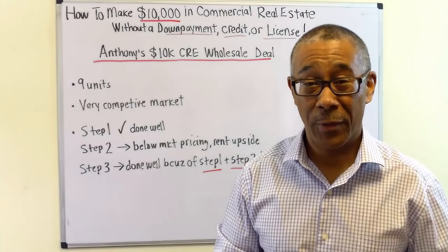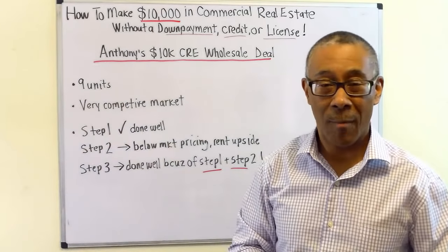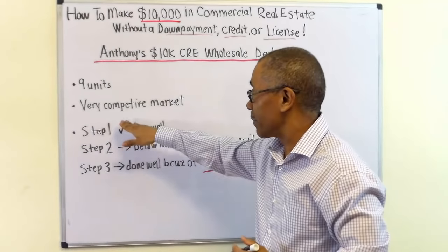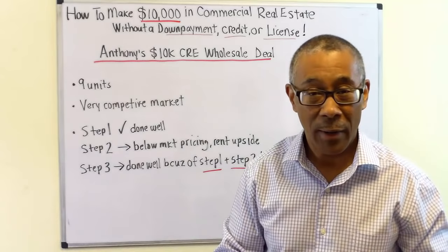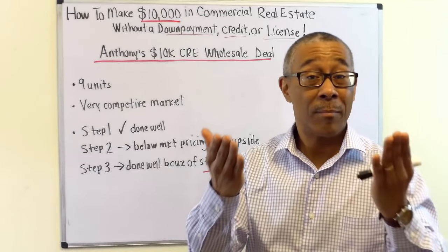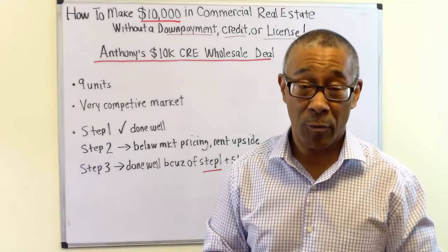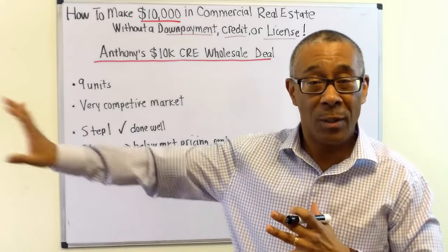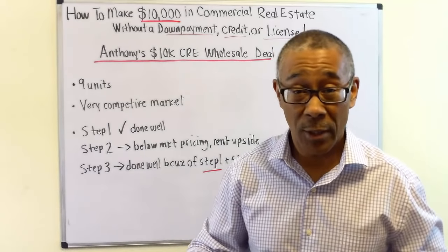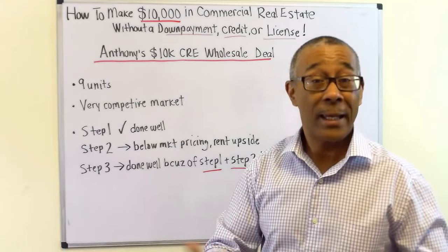Before we get to Anthony's video, let me break down his deal. Number one, it was a relatively small deal — a nine-unit apartment building, so it doesn't have to be a huge building. The second point is it was in a very competitive market: prices going up, cap rates lowering, tight market, low inventory — maybe somewhat like your market. The point is it doesn't matter what market you're in. The three steps work either way.